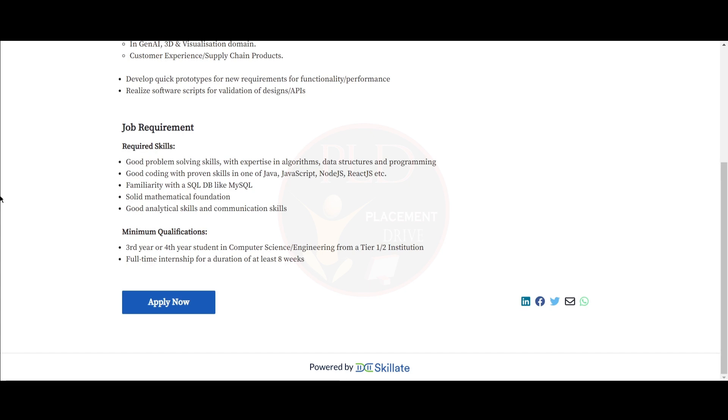The minimum qualifications required: you should be a 3rd year or 4th year student in Computer Science or Engineering from a Tier 1 or Tier 2 institution. You should be available for a full-time internship for a duration of at least 8 weeks. You can find the apply link in the description.